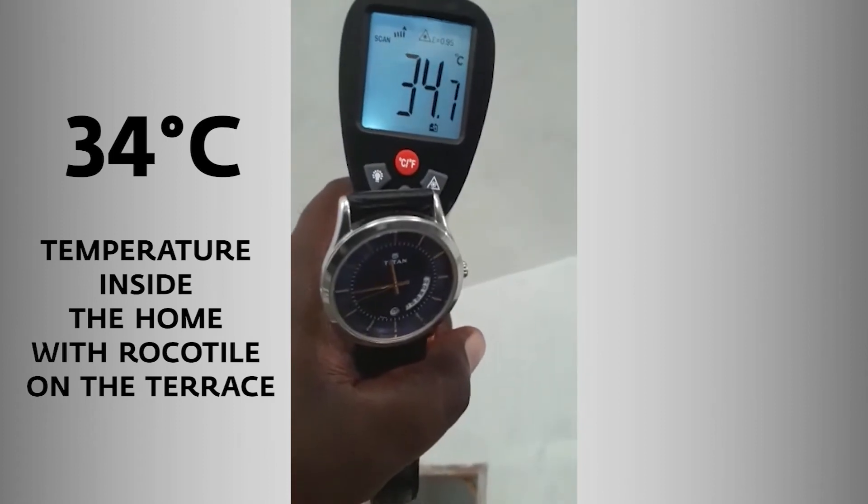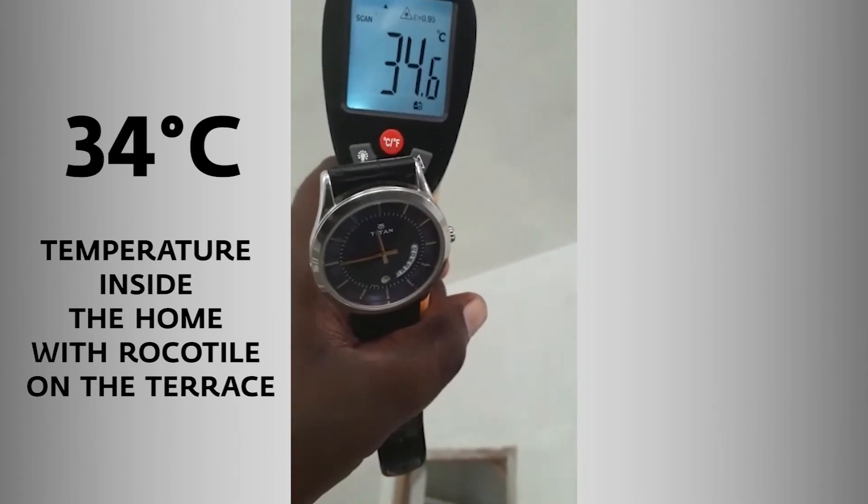Temperature inside the home with RockeTile on the terrace is 34 degrees Celsius.